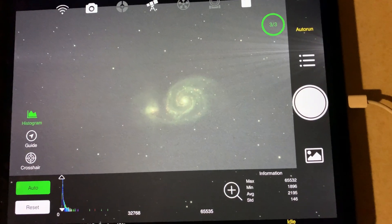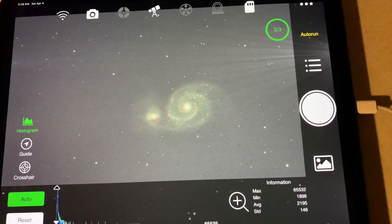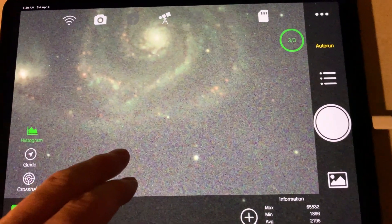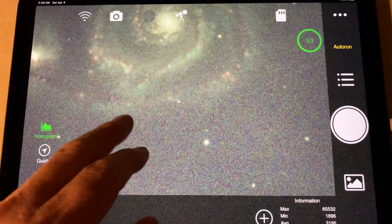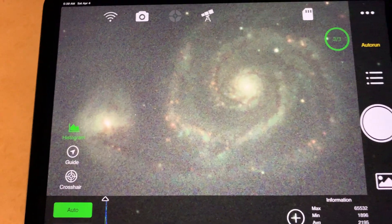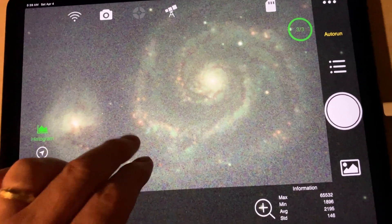Just wrapped up the M51 hydrogen alpha for the evening — this will be the last image of the evening. I wish we had more time but we're running out of nighttime heading into astronomical twilight. These images just kept getting better throughout the night. The final processed image will be on a separate video to come, so look for that in the future. But this data looks really good. Okay, that's a wrap on what I'm going to call Quarantine Star Party 2020 — first and last edition.